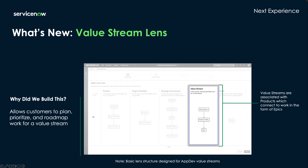Next is the value stream lens, which enables you to plan, prioritize, and roadmap work as it aligns to a value stream. This basic lens structure was designed with app dev value streams in mind and breaks down value streams into products and then epics.